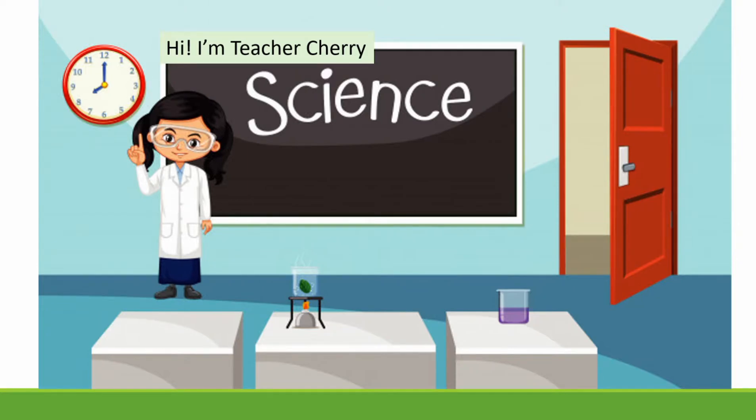Good day, students! Welcome to Science Grade 10 Tutorials. I am your teacher, Cherry, and I will be with you all the way to make science learning easy and fun. I know that you are excited, so let's get started.